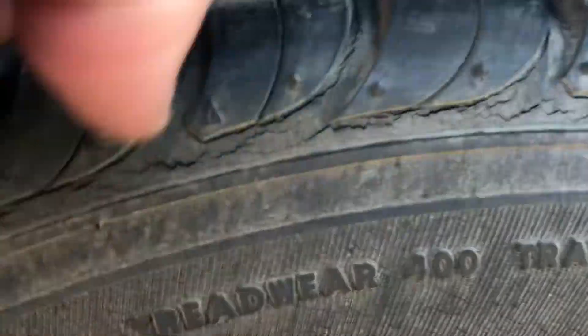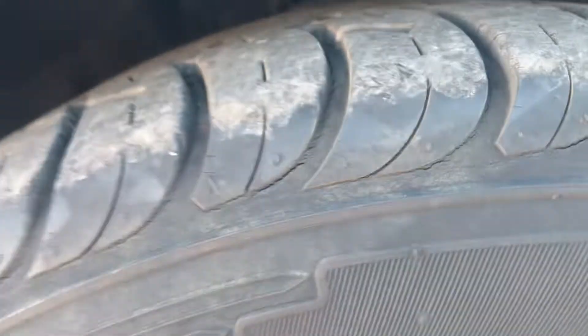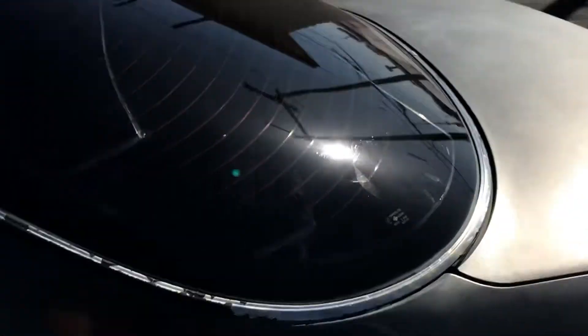Looking at the tires, there's a little bit of cracking on them but the tread looks pretty good. The tread on the front looks good, though there is a bit of cracking there.